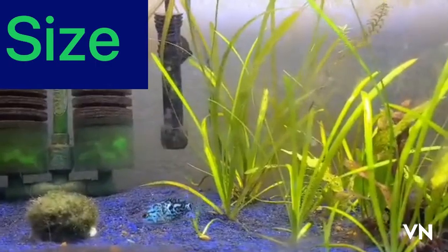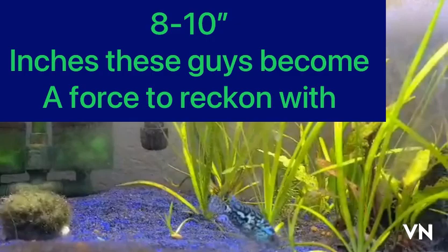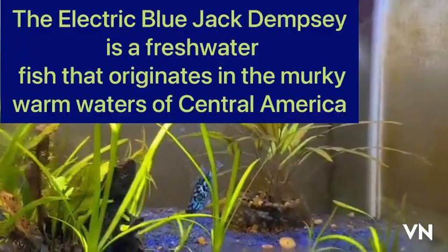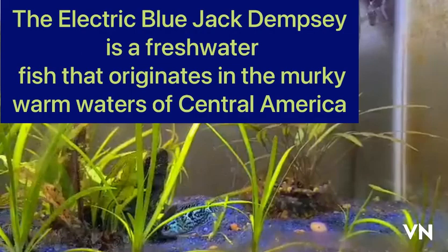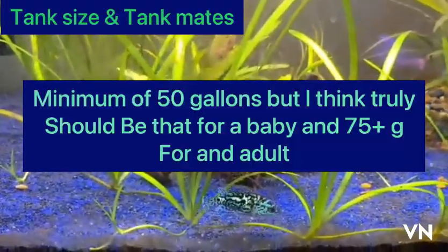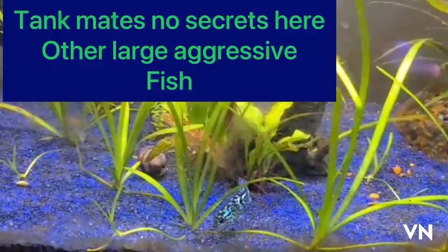Size: 8 to 10 inches. These guys become a force to reckon with. They are native to the murky, warm waters of Central America. These guys require a minimum of 50 gallons, but I think truly that should be 50 for a baby and 75 for an adult.